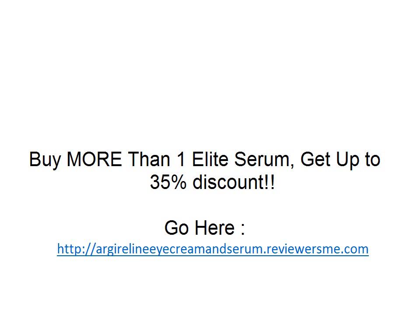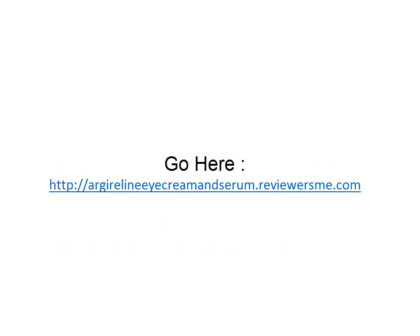Buy more than one Elite Serum and get up to 35% discount. Visit the website at nycremanzerum.reviewersm.com for more information.